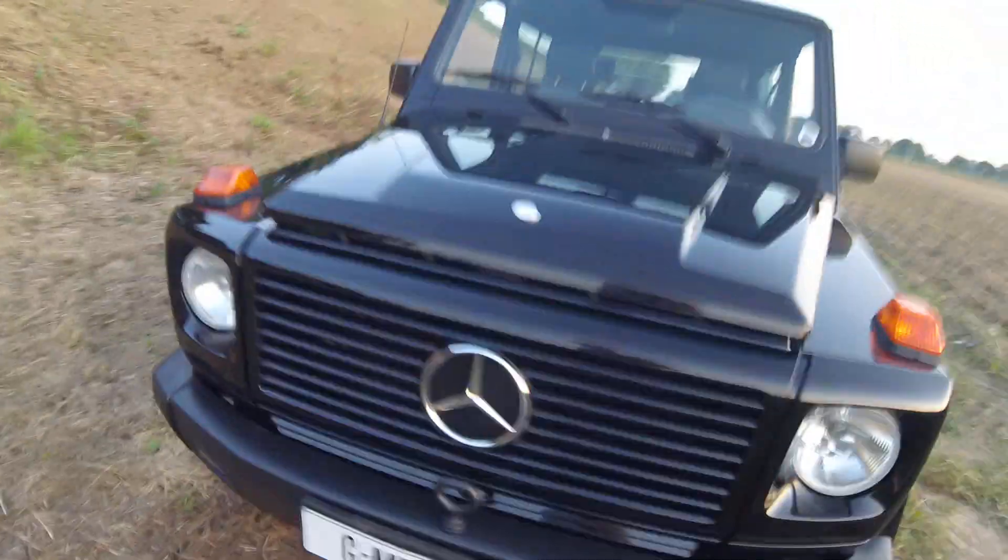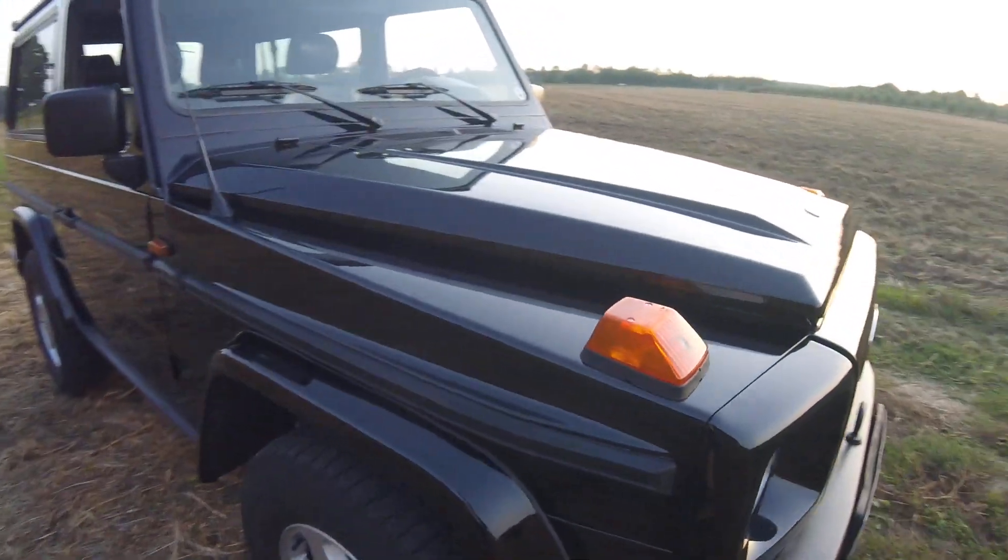We didn't put any wax on the coating to maintain that original look — nothing to hide. Absolutely nice, perfect black paint, no scratches, no dents. Underneath it looks quite new, and the exhaust system maintenance was done by Mercedes.